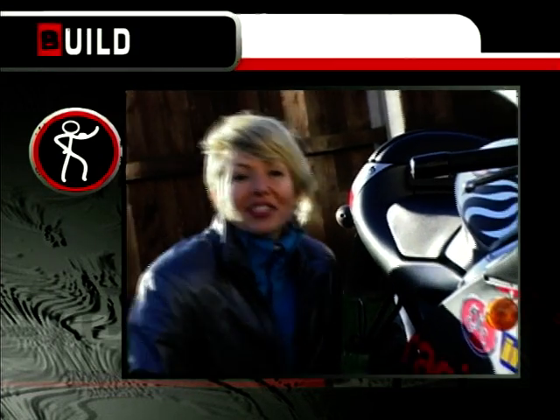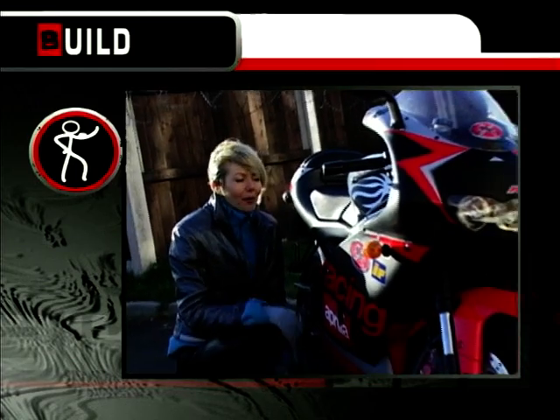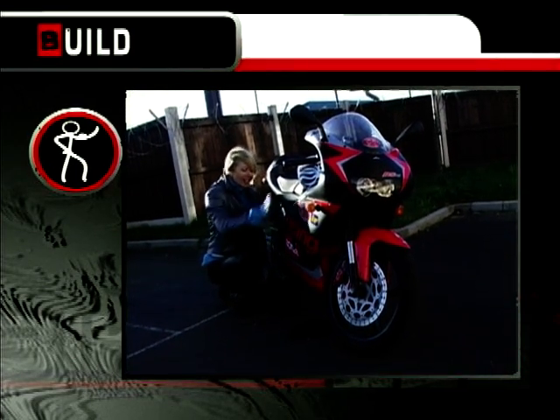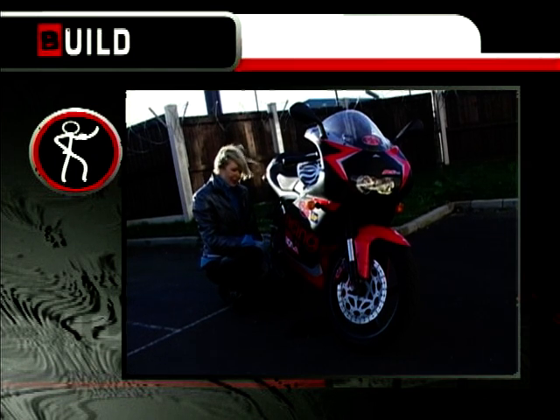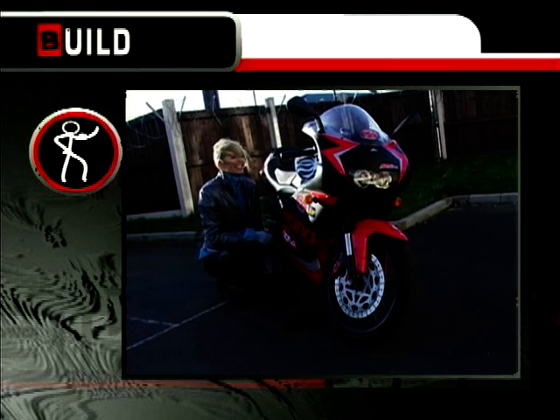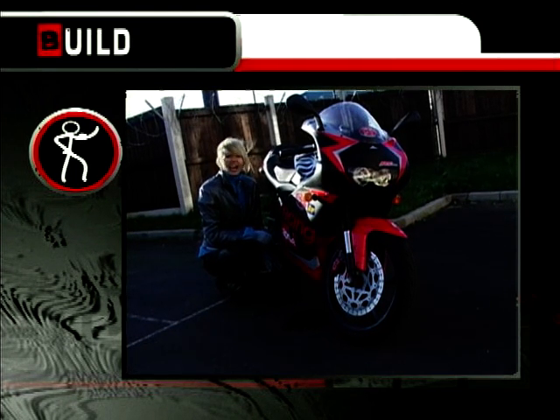As for build quality, well, that's a different story. The RS comprises high quality components and is fashioned in a way only the Italians know how. The frame and swingarm belong in a museum, and for that it earns itself 8 out of 10.